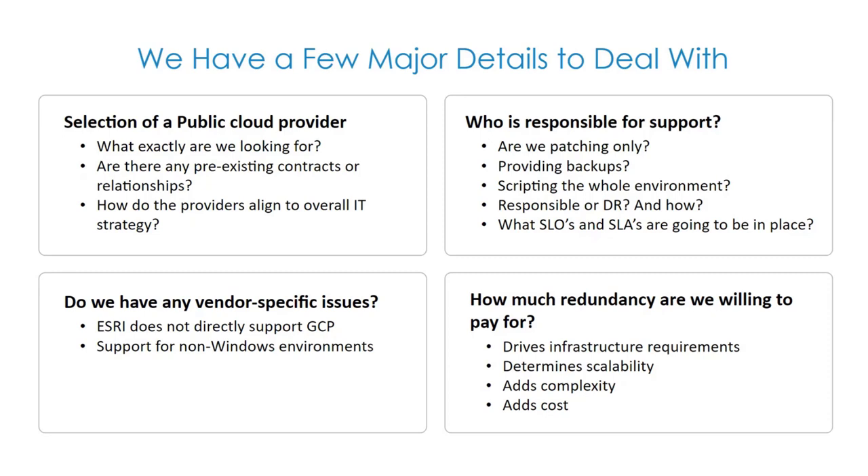The support responsibility question is always an interesting conversation in cloud projects. We had to document whether Wolpert maintains the infrastructure while the client handles patches, who provides backups, and what the backup cadence is. We script the entire infrastructure standup, treating infrastructure as source code so we can redeploy the whole environment in minutes. We also determine who handles disaster recovery and how backups are secured. Then there are service level objectives and agreements guaranteeing uptime, and how much redundancy and resiliency to build into the system.